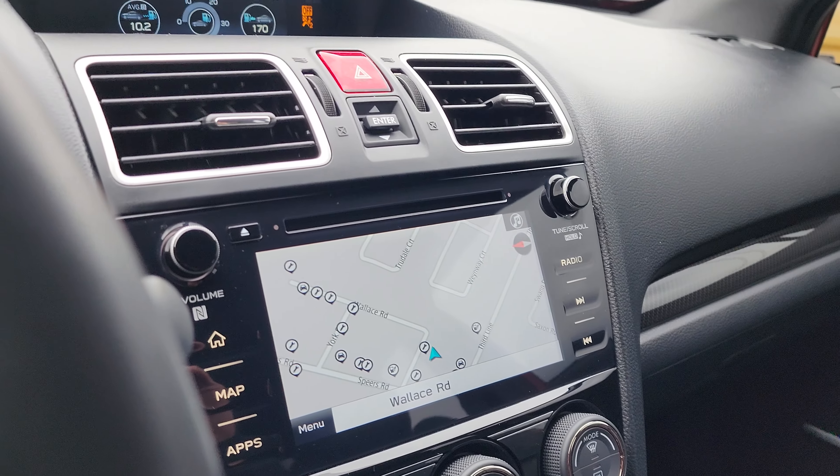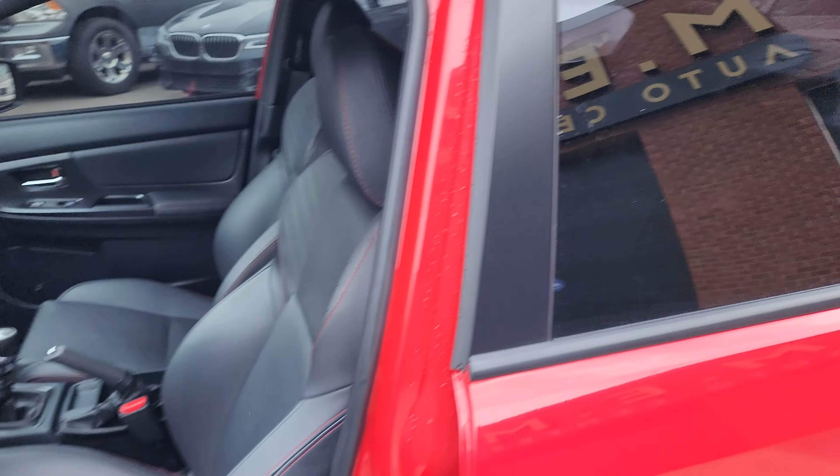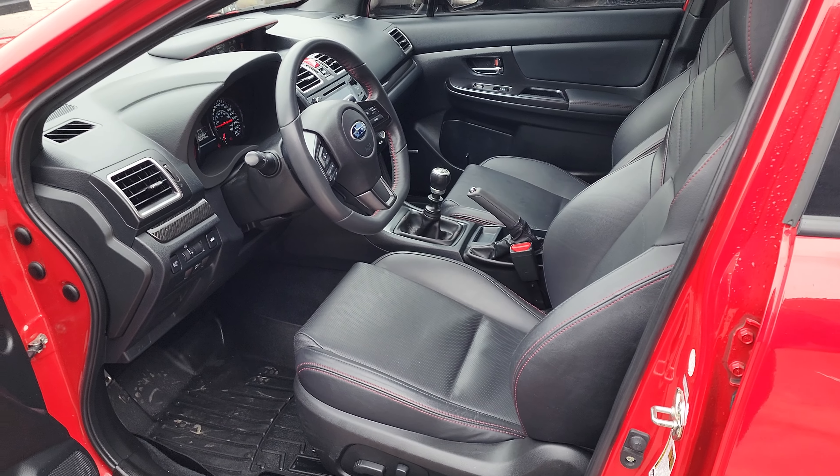If you're looking for a nice Subaru WRX in really good pristine shape, this is the one. It's for sale at MEM Auto Center — be sure to see the link in the description for details. Thanks for watching.